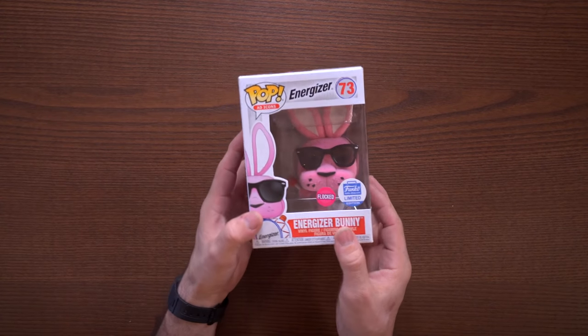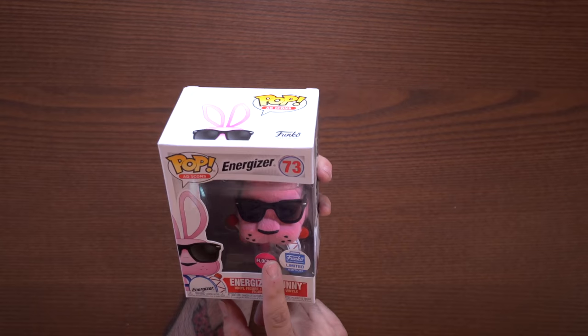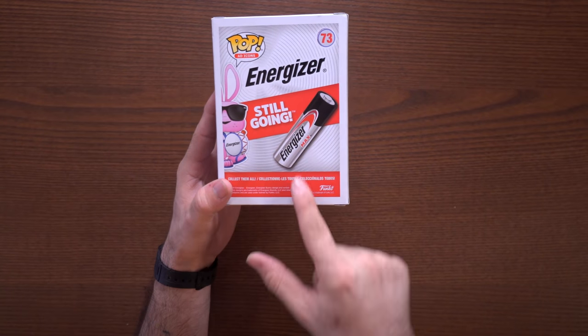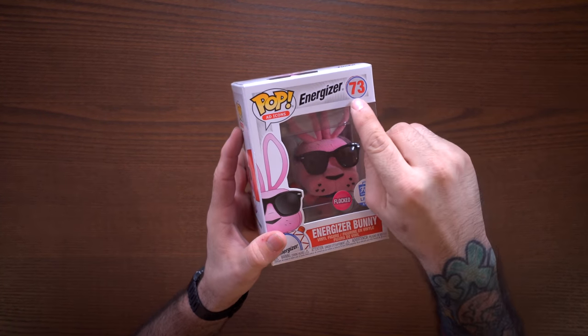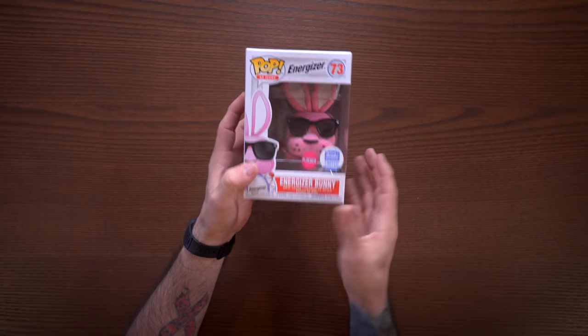Let's get started. First up, this is kind of an oldie but a goodie — we have the flocked Energizer Bunny, and I am actually pretty stoked about this pop. I mean, look at it, how could you go wrong? Still going, Energizer Max. It's kind of an advertisement for their battery — realistically having this pop is just like a billboard in your home. I love how the 73 on here is actually a little drum, like he's holding a little drum. This was a Funko Shop exclusive.